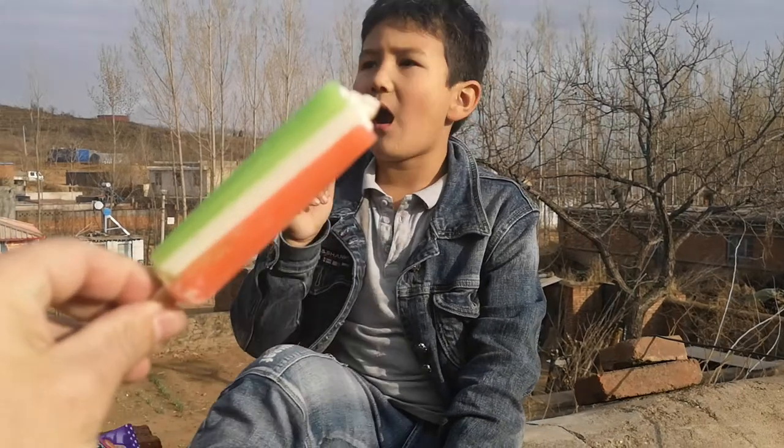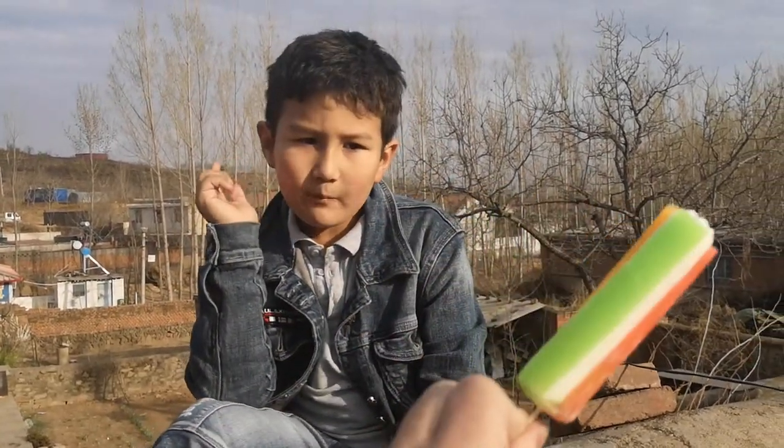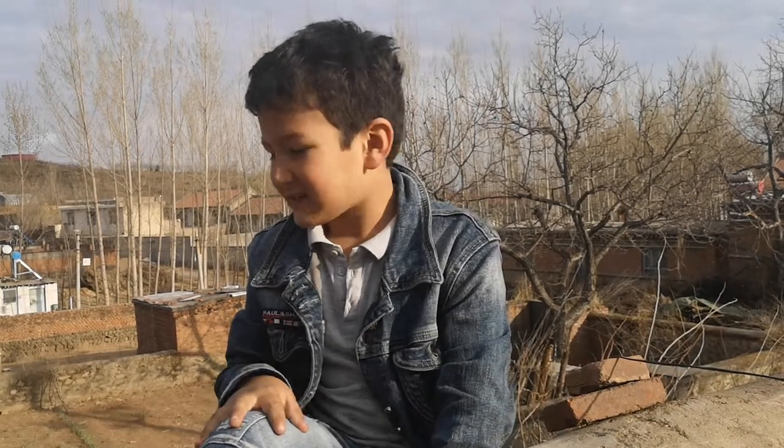What are the flavours? Orange, green grape and apple. Nice, doesn't taste bad.